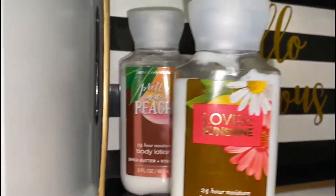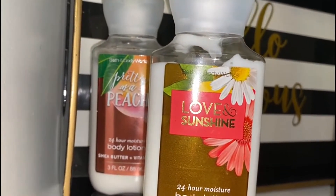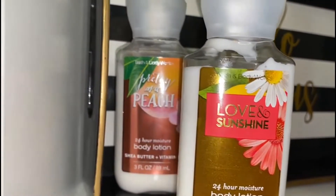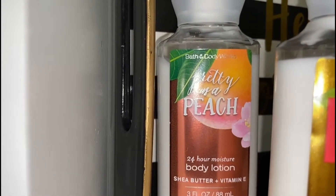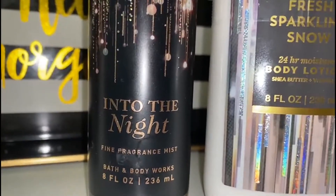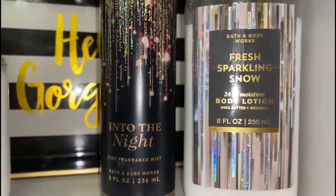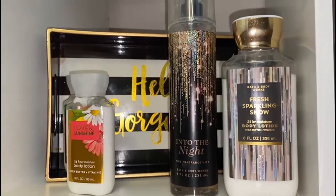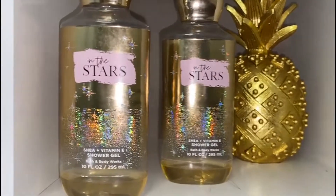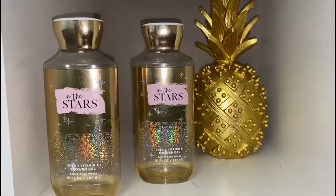Over here we have 'Love and Sunshine' — I love these little lotions. On the back it says 'Pretty at a Peach,' and I love these two together. They're very fruity, very summery, very spring. They're travel size so you can put them in your purse and take them anywhere. This one is 'Into the Night,' a fragrance mist, paired with 'Fresh Sparkling Snow' — really fresh scents, not super strong. Last but not least, 'In the Stars' — a shea and vitamin E shower gel that I love.